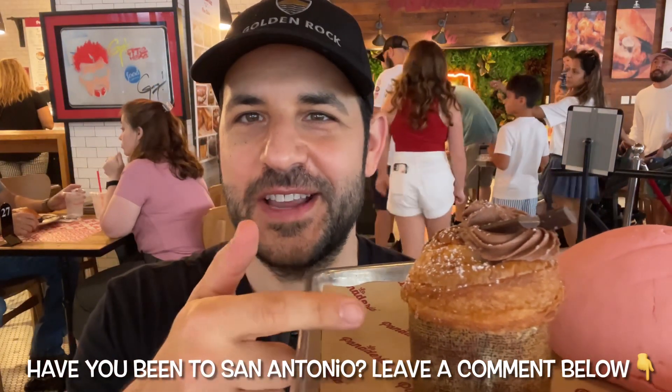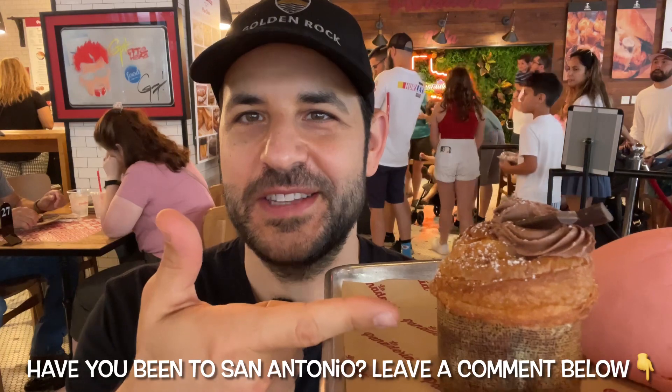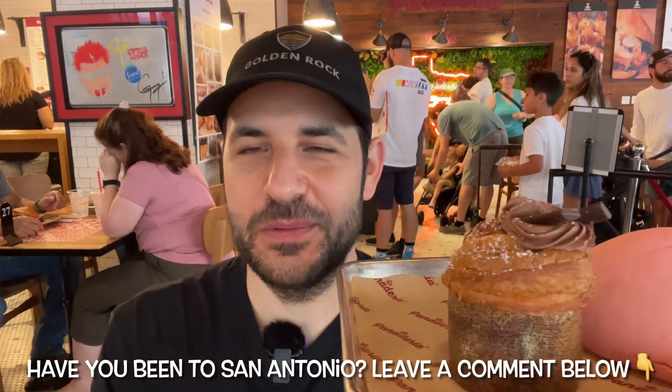So this is a Nutella Crufin — basically Nutella with the dough that you would use, or the result you would get, from a croissant.